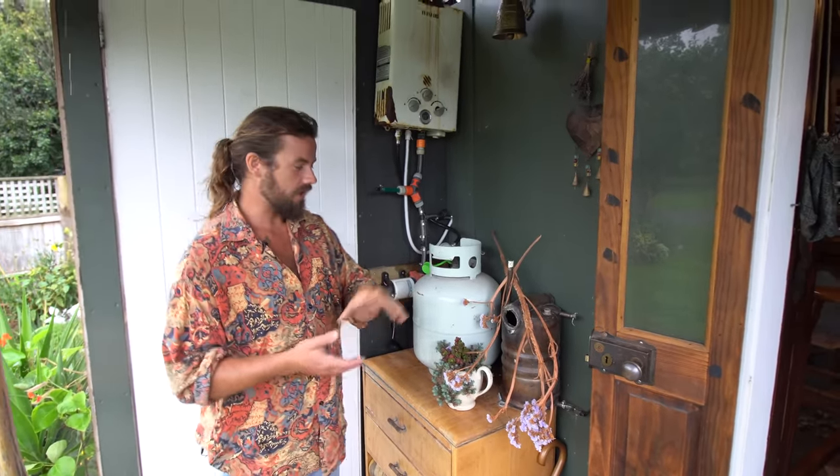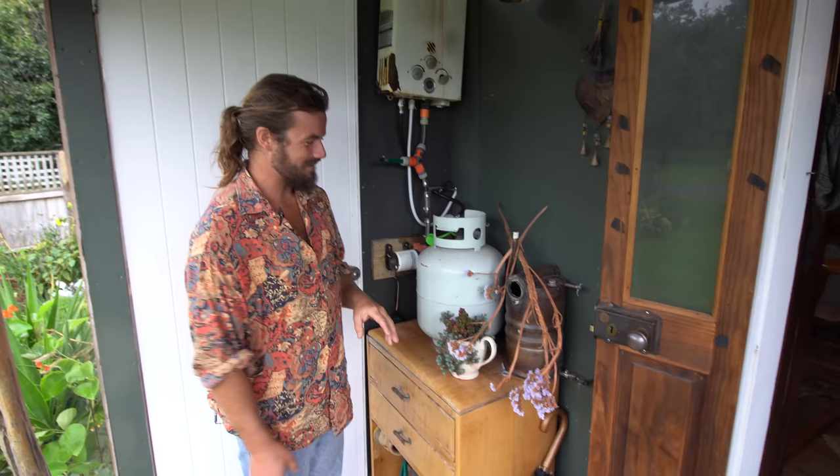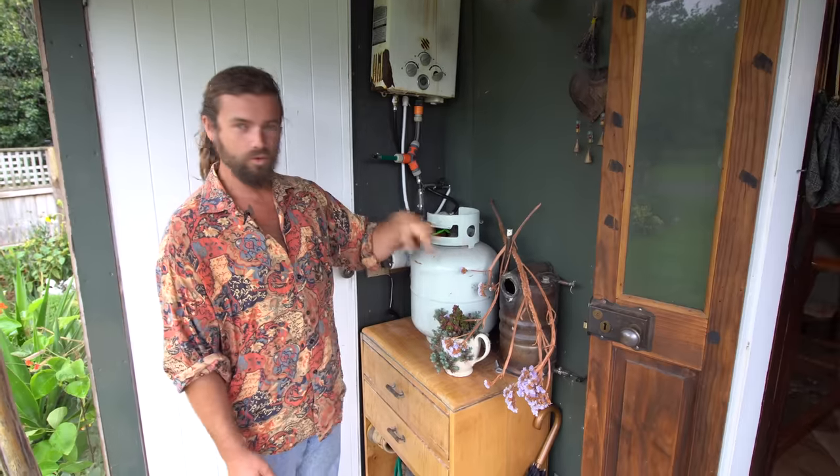We have a compost toilet with a urine diverter, but we found that not having any water going through it caused it to smell because it calcifies. So this little setup — not very nice to look at — lets me turn a valve so a little bit of water goes down the urine diverter.